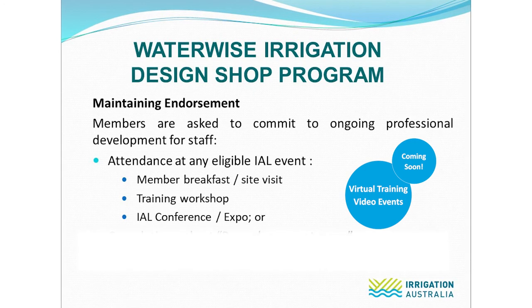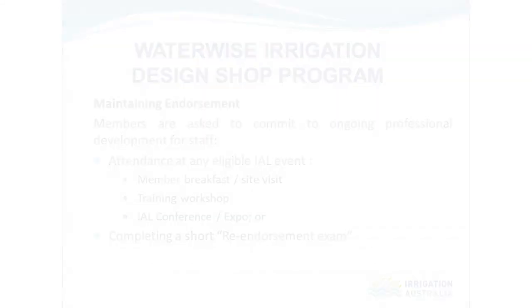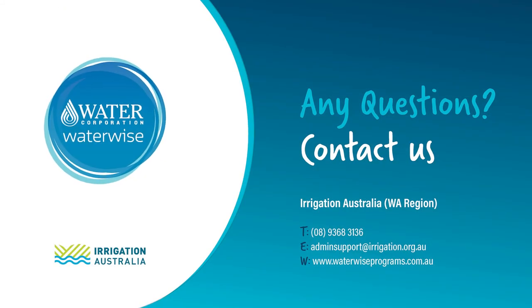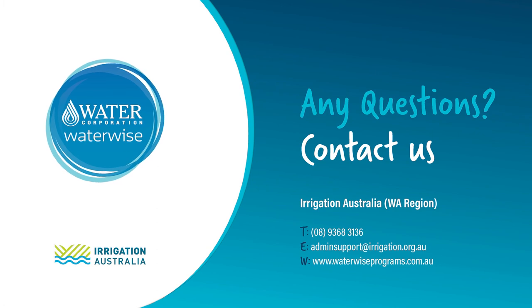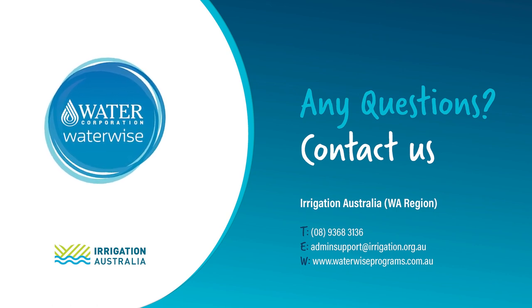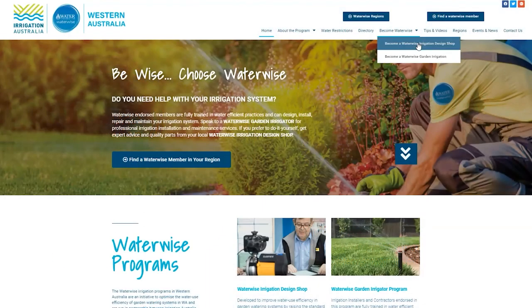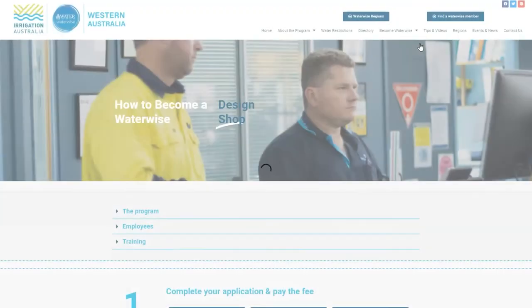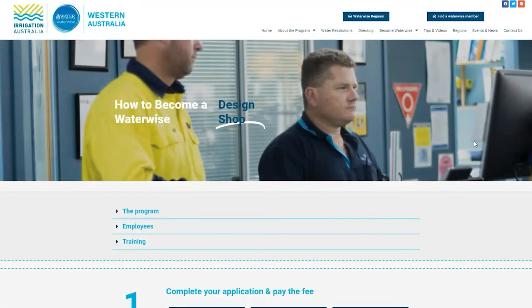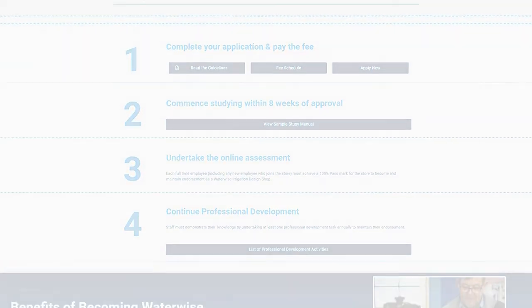If attending an event in person is not possible, a short online re-endorsement assessment is available as well. That concludes this brief presentation on the Waterwise Irrigation Design Shop Program. We thank you for your attention. If you have any questions at all, please don't hesitate to contact the WA Office of Irrigation Australia on these details. If you believe this program could benefit your business, please head to our website waterwiseprograms.com.au and select the Become Waterwise tab to download the program guidelines and lodge an online application. Thank you.